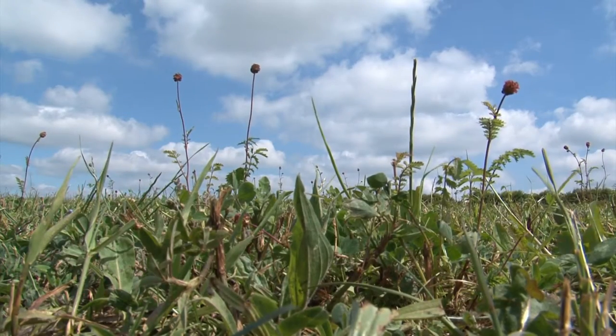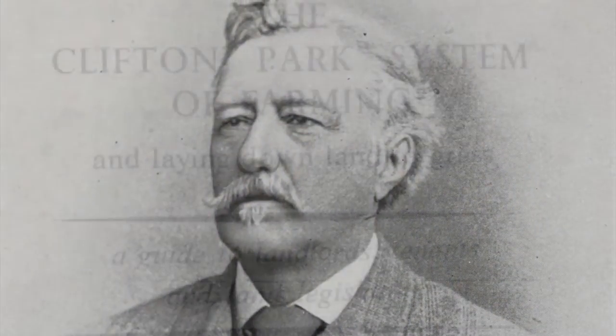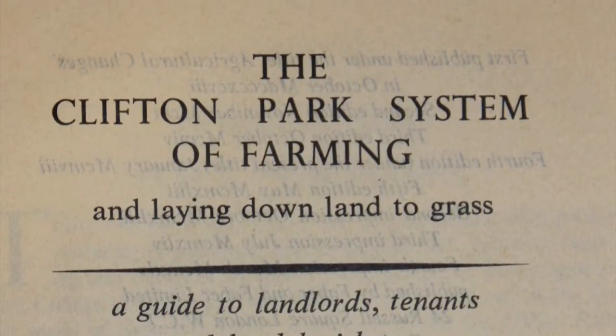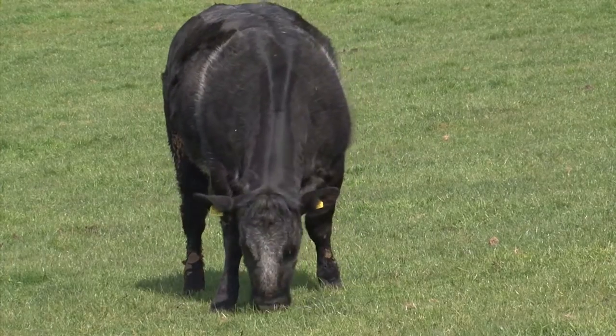Accounts of herbal lay usage stretch back over a hundred years. Well known supporters of this type of sward, like Robert Elliot who devised the Clifton Park farming system, wrote about deep rooting, soil improving swards that fattened beef cattle and finished large numbers of sheep.